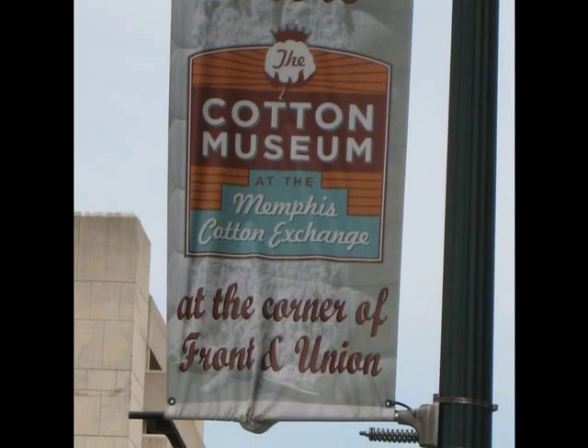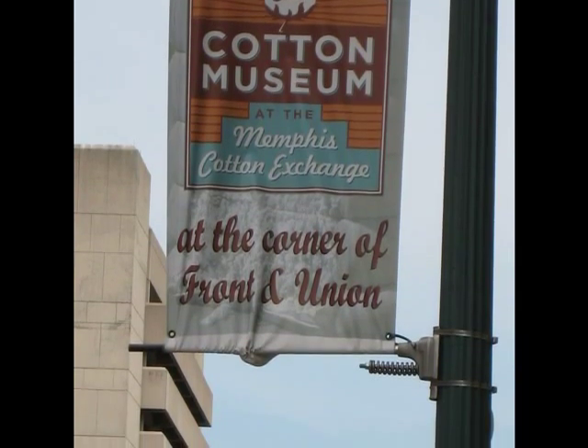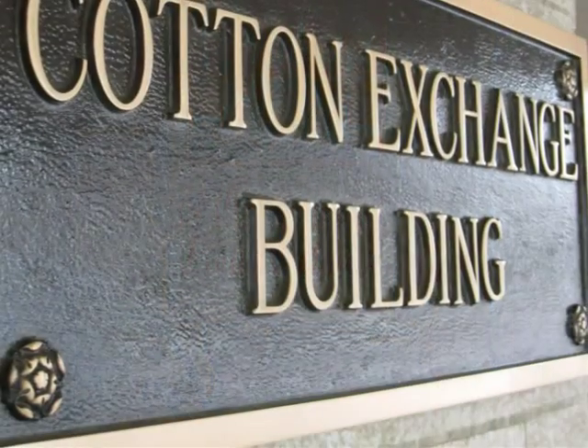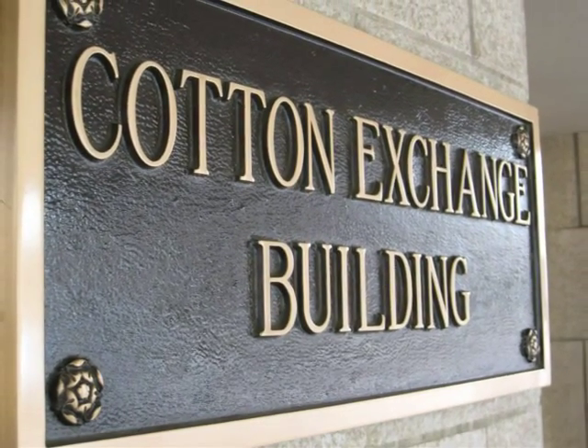The Cotton Museum, located in Memphis, Tennessee, exhibits the importance of cotton in both American and world history. The museum is located in the Cotton Exchange Building on the corner of Front and Union Street in downtown Memphis.